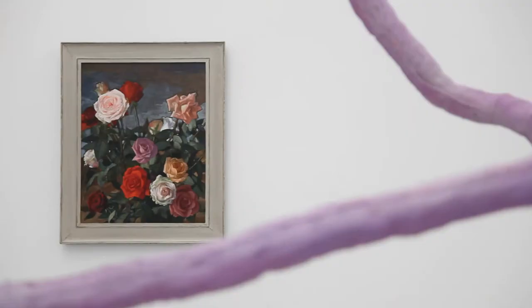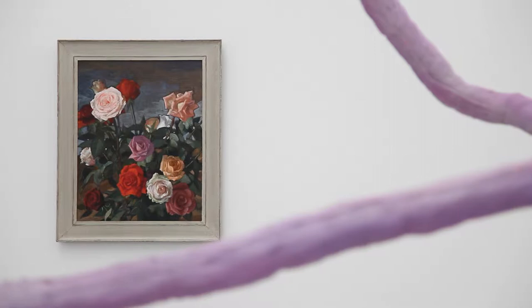Bonjour, I'm Judith Benamour. Today I came to Frieze Art Fair. You could think that we are going to speak about classical art, but we are in a contemporary fair and we are about to speak about a very cutting edge painter.